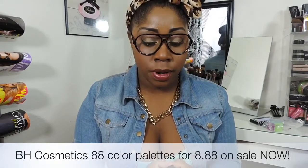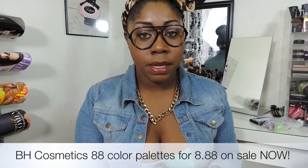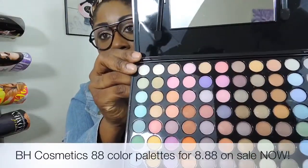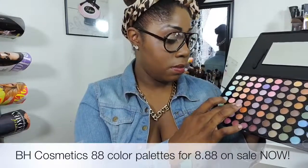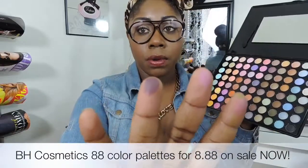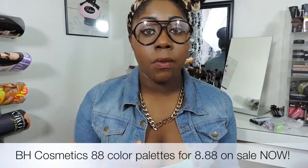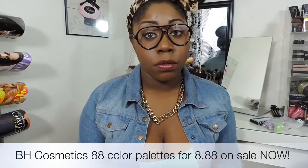I absolutely had to pick up the matte palette too because I am a matte girl. I love matte colors. I picked it up and it looks pretty much the same except it's matte, and they're also just really true to color — like this pretty pink color and a darker maroon-purple. With some of these colors, you may want to use a white base or something to help the color shine through on your skin.